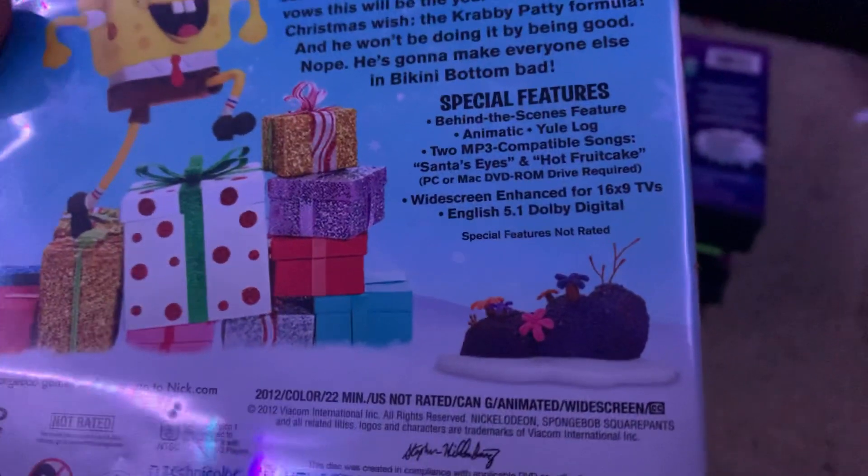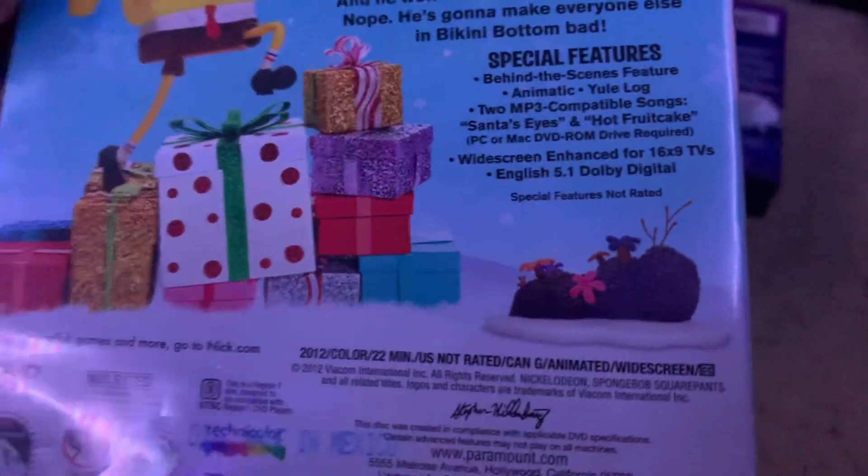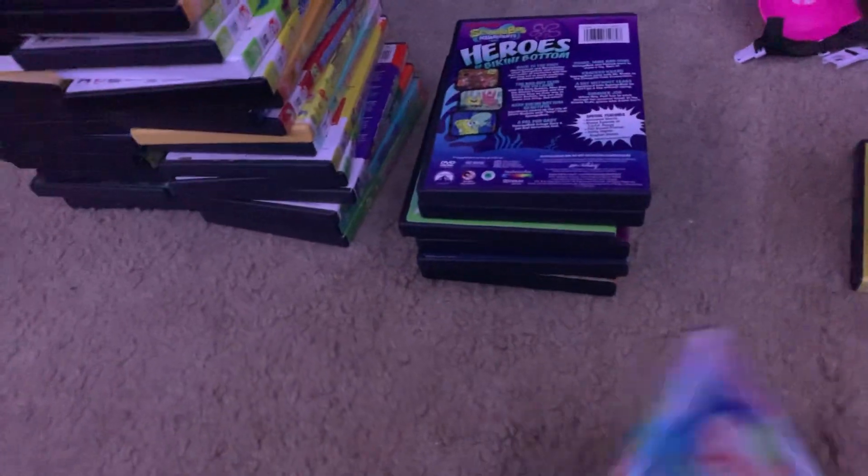Here's It's a SpongeBob Christmas from 2012. There's the spine and the back. I know some people hate this special, but I thought it was decent. Special features are a behind-the-scenes feature, Animatic, Yule Log, and two MP3 compatible songs. This is 22 minutes. Here's the boring gray disc. The discs were like this between 2011 and 2012, plus 2015 at one point. They started doing that when SpongeBob's Runaway Road Trip came out — I don't have that DVD yet.